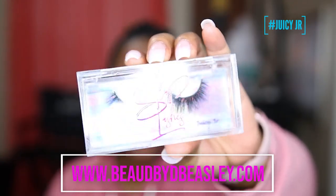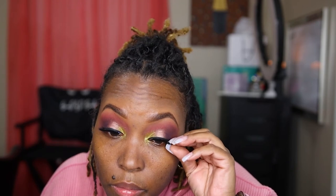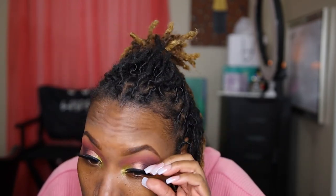I'm just gonna line my eyes and then get started on the face, and we're going to be wearing this style Juicy Jr. The foundation we're using today is the NYX Can't Stop Won't Stop foundation in the shade Sienna. I'm going through this bottle — I'm going through a child. This foundation is almost finished, oh my god.